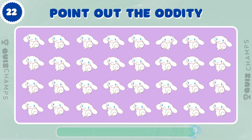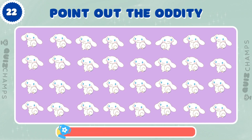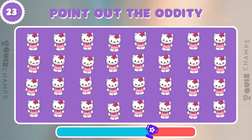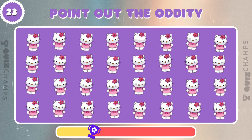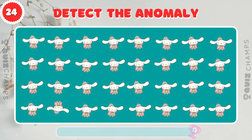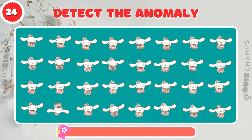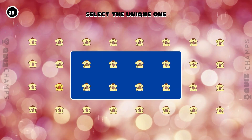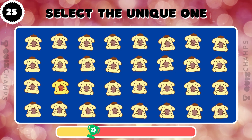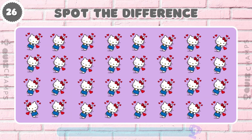One of these cinemarolls is not like the others, can you identify it? Can you identify the different cinemarolls among these? There's one Pompopurin that doesn't belong, can you find it? Only the sharpest eyes can spot the odd Hello Kitty! Can you do it?